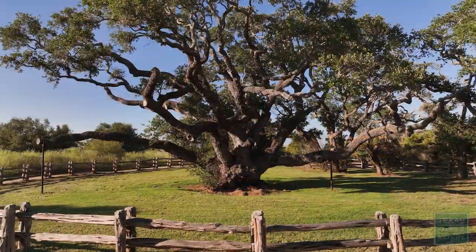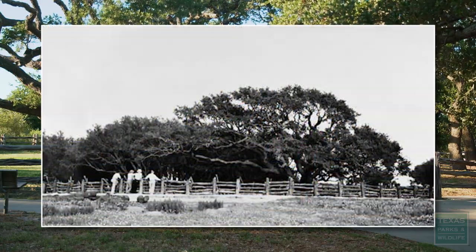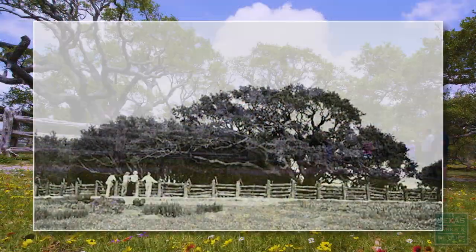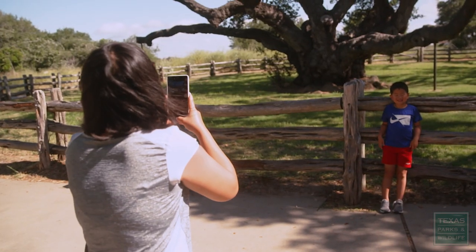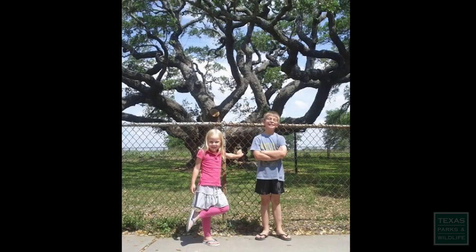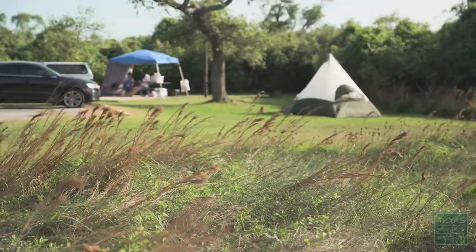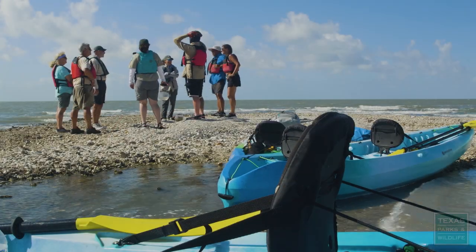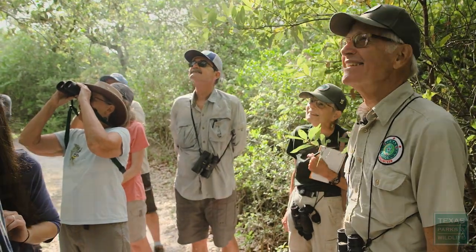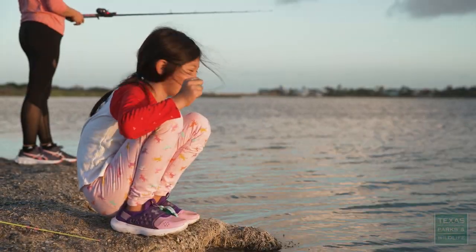Big Tree is the crown jewel of the Lamar Peninsula in Goose Island State Park. The Big Tree has been around many years. It's very common to get your picture taken with it — it's a great way to get the generations of families through here. Year after year, we have people coming out to Goose Island State Park and they really make great memories with their families.